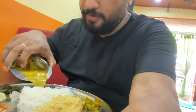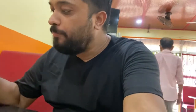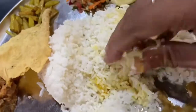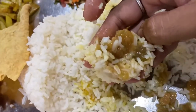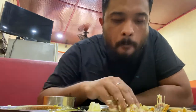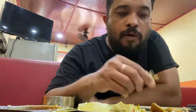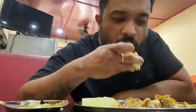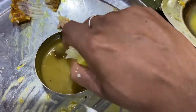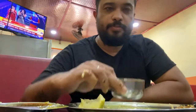Okay, so we are starting with the rice and the fish. Let's try some. Now I'm going to have the dal with some lemon on it — delicious, wow!